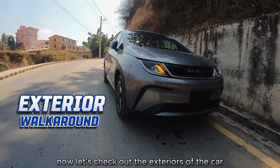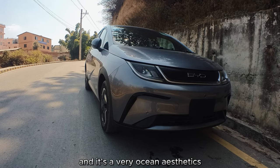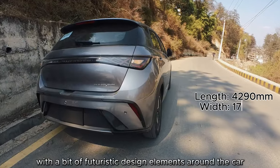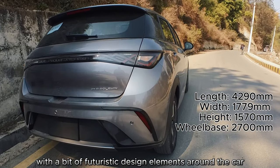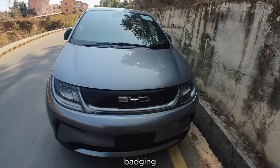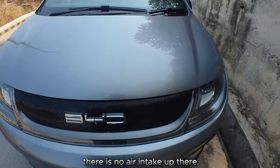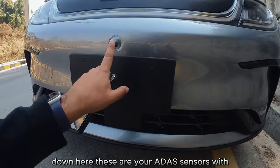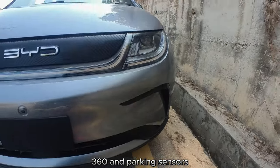Now let's check out the exterior — it has a very ocean-inspired aesthetic with futuristic design elements. Starting at the front, you have BYD badging and, because it's electric, there is no air intake up front. But for AC there is one down here. These are your ADAS sensors along with one of the numerous cameras for 360-degree view and parking sensors.